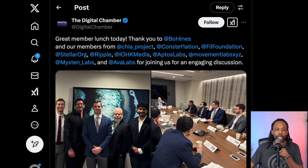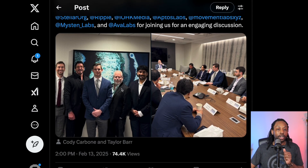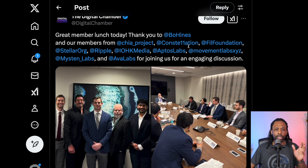This was at the Digital Chamber of Commerce. At the lunch they had a whole bunch of different people like Stellar, Ripple, Cardano, Aptos, AVAX, and obviously Constellation. They're there taking pictures and talking about the federal movement to get blockchain involved. And obviously Elon Musk's DOGE has already mentioned it's looking for a blockchain, so you've got a whole bunch of competitors here trying to get in on the action.